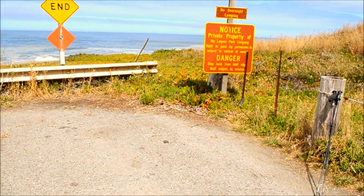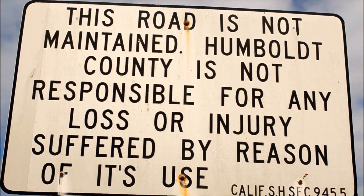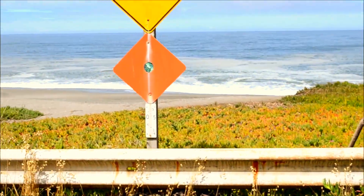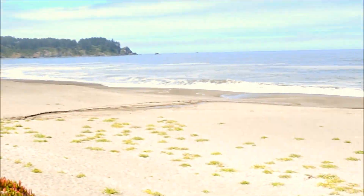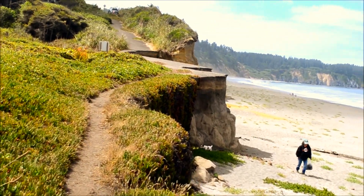Hiking down the California coast, I found something pretty interesting here and I wanted to show it to you. First, check out these signs here. Okay, now check this out. Everything looks good, except when you find out what's supposed to be here.